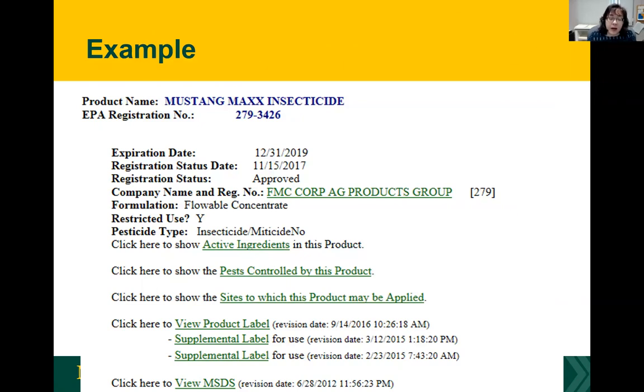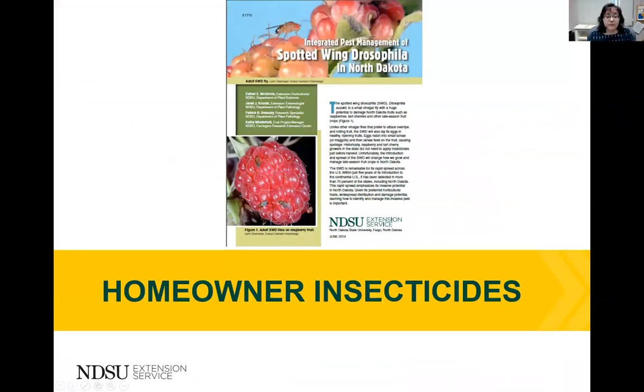I wanted to show you a search result. This happens to be a pyrethroid called Mustang Max. One thing to look for is whether it's a restricted use pesticide — here it says yes, so homeowners would not be able to legally apply an insecticide like Mustang Max. You can also look up the active ingredient in a product, the pests that are controlled, and which crops they can be applied to.